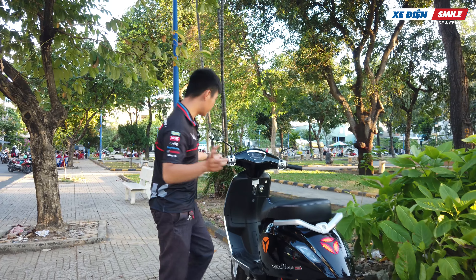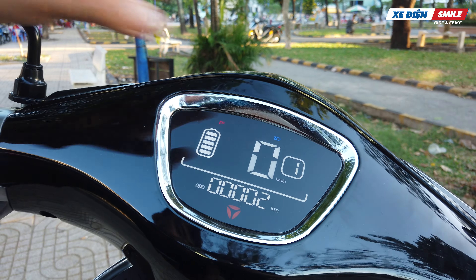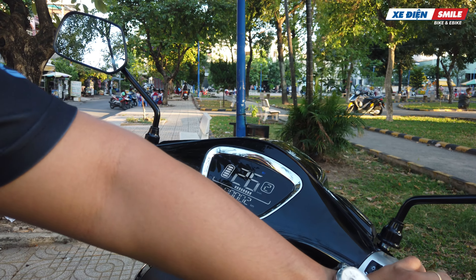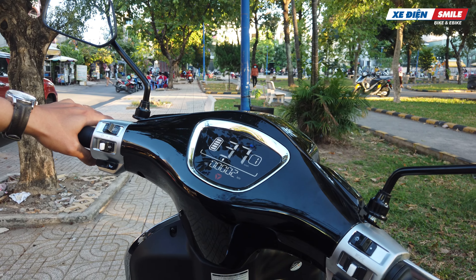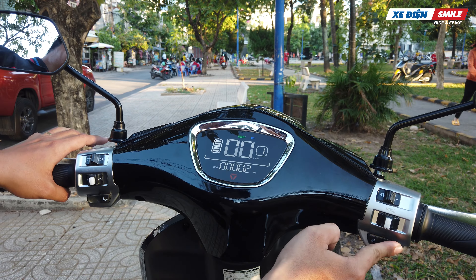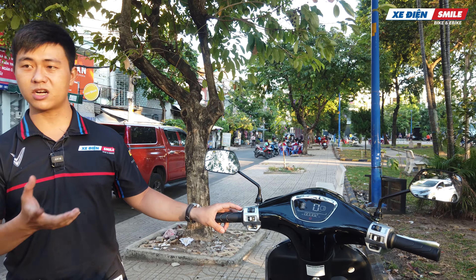Về phần đồng hồ: rất trực quan, có những thông số rõ ràng gồm pin, odo và vận tốc. Tốc độ 1 và 2 được chuyển qua nút mod bên tay trái. Nút B là nút 2 chiều: ấn 1 cái thì không vặn ga được, ấn thêm 1 cái thì chạy, và khi dừng đèn đỏ có thể ấn nút B này. Cụm công tác bên tay trái có nút kèn, signal, điều hướng, cốt pha - giống như xe gắn máy thông thường.